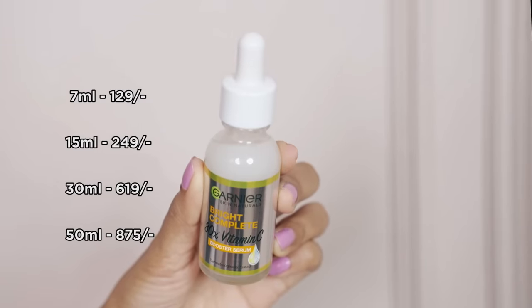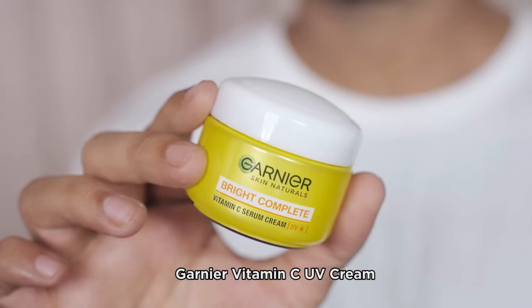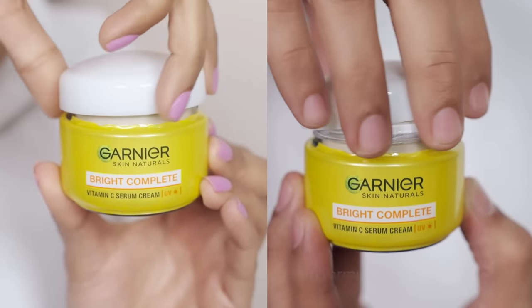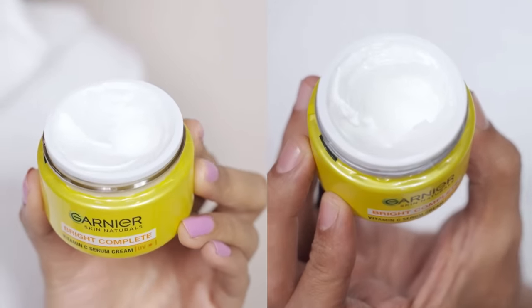This serum is also available in four different sizes, so you have options for all your needs. And to wrap up the routine, we use Garnier Vitamin C UV Cream. This cream is made up of a special serum and cream formulation that penetrates to the deepest level of the skin.